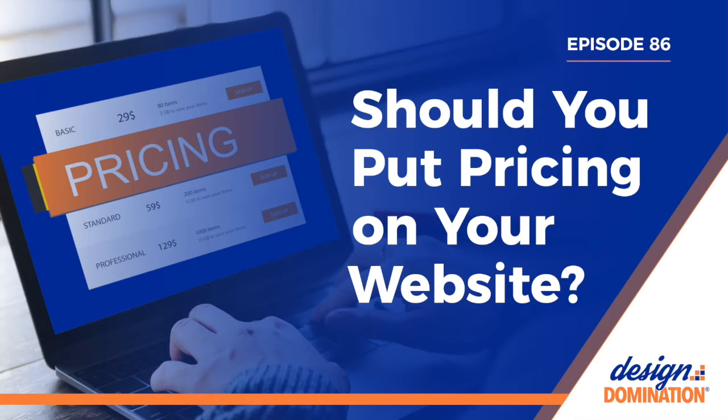Welcome to Design Domination, where you'll learn to become a better, more business-savvy designer so you can dominate your competition. Hi and thanks for tuning in. I'm Colleen Grotzer and in this episode of Design Domination, I'm talking about whether or not you should put pricing on your website. Stick around to find out the pros and cons for each and what to consider when deciding whether or not to put pricing on your website.